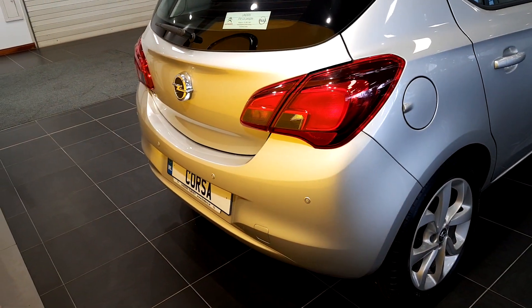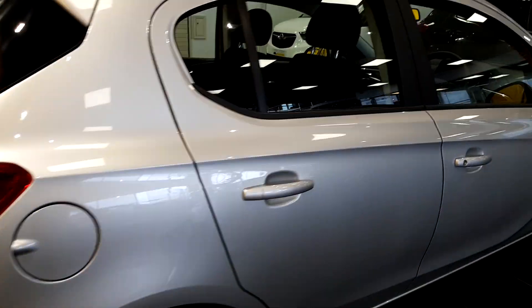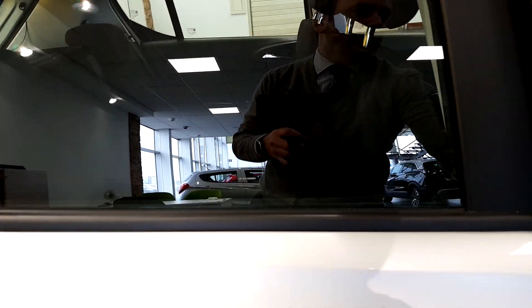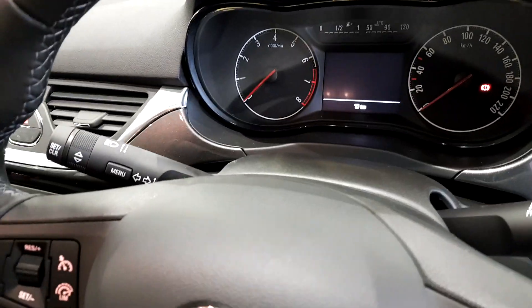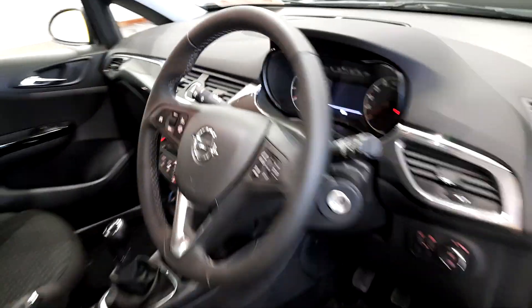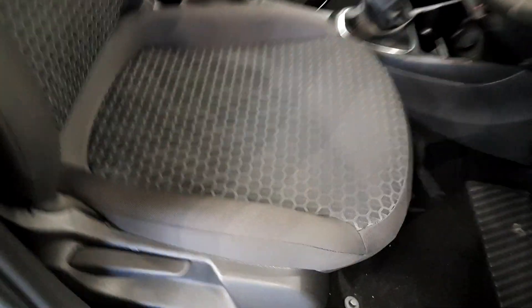We've added the nice feature of rear parking sensors. This car has never left the showroom, never been driven — there are only 10 kilometers on the clock. It has electric front windows and electric door mirrors. The interior, as you can see, is black.